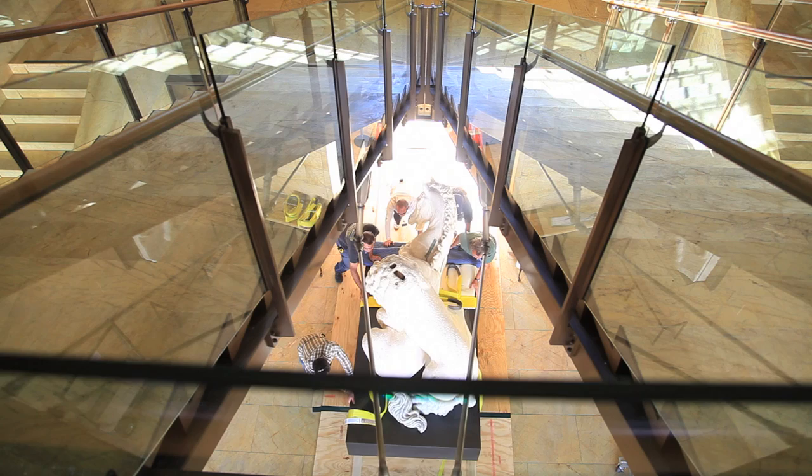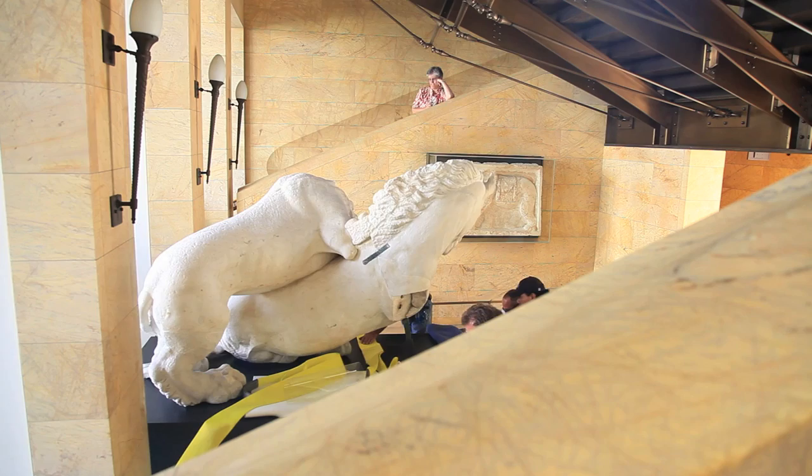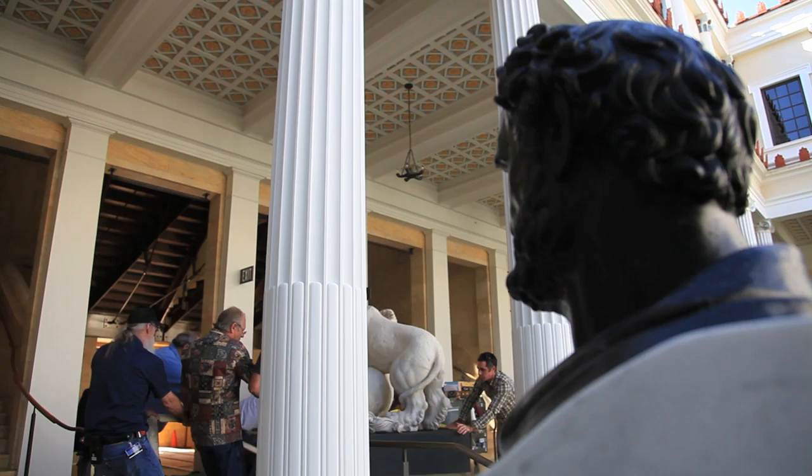Many people don't realize that before the famous wolf suckling the two twins Romulus and Remus was the symbol of Rome — and still is — the lion was already a symbol for a good century before that.